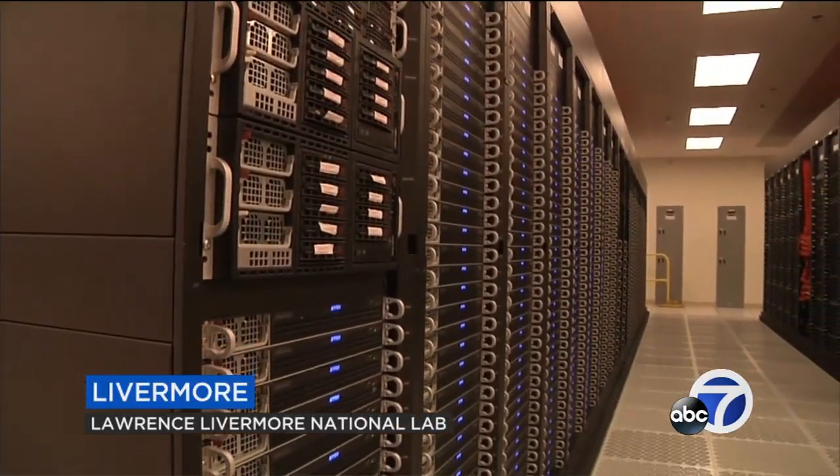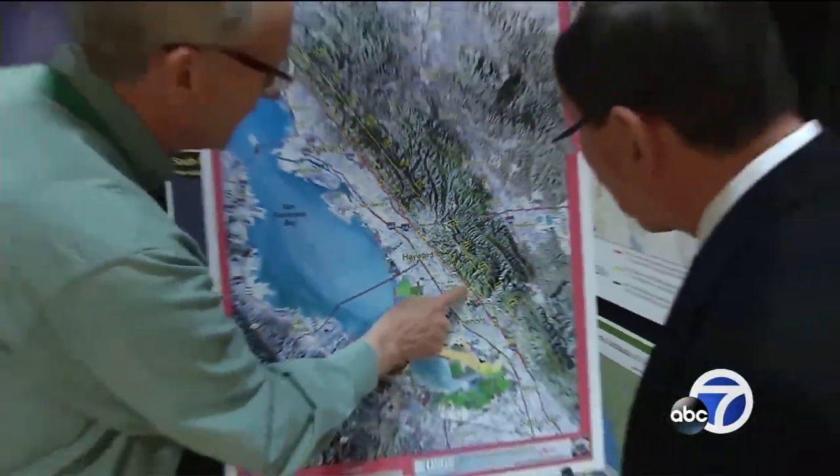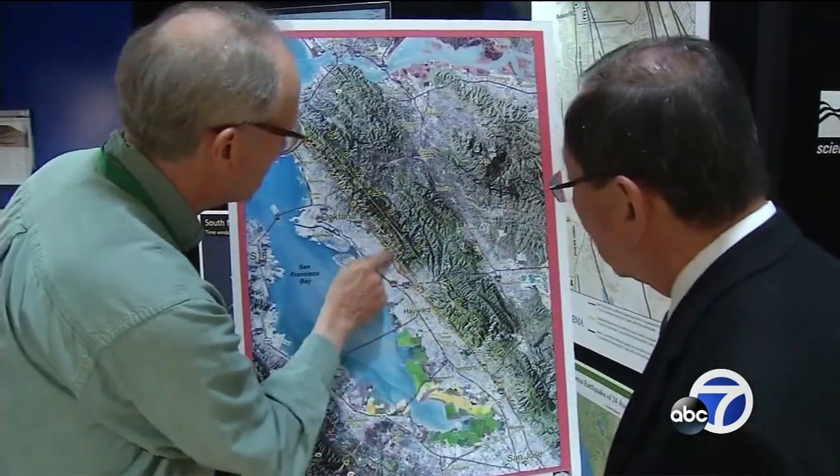That is the deafening roar of cooling fans at this Lawrence Livermore Lab supercomputer — hundreds of thousands of individual computer chips working together to solve one problem. One very big problem that could face the Bay Area any day now: a magnitude 7 earthquake on the Hayward Fault.